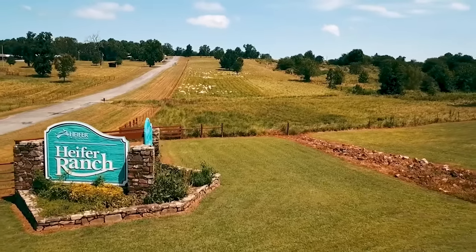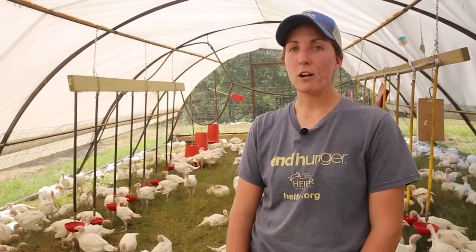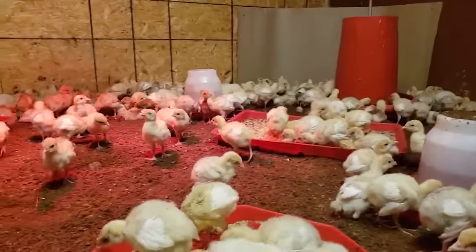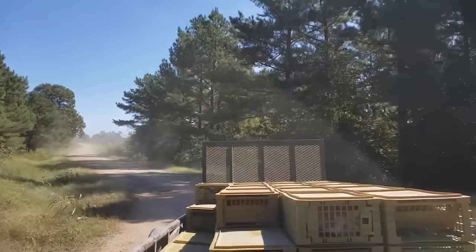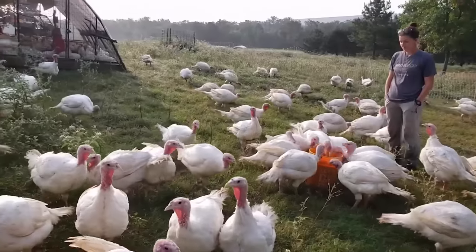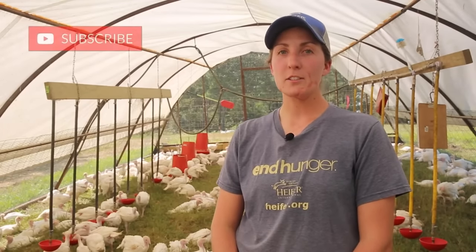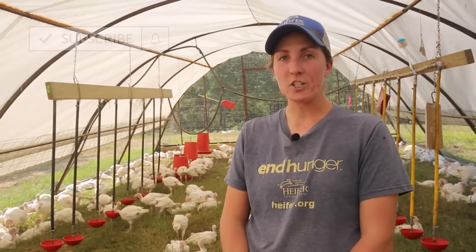Hi, I'm Christine Hernandez, Livestock Specialist for Heifer USA at Heifer Ranch in Perryville, Arkansas. Thank you so much for watching this YouTube video on how we raise our pastured poultry. We will cover topics ranging from setting up our brooder, caring for the turkeys while they're in the brooder, bringing them out to pasture, and then their whole life out on pasture. If you find value in it, please subscribe to our YouTube channel. If you have any questions, leave a comment below or email us at heiferusa@heifer.org.